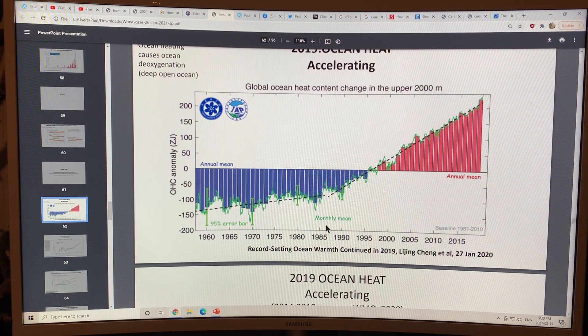You can see how around the mid-1980s there was really a step change in the slope. We're setting record levels of ocean heat, and this is from a paper published in January 2020.